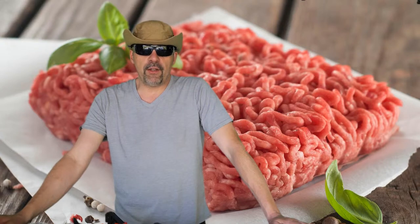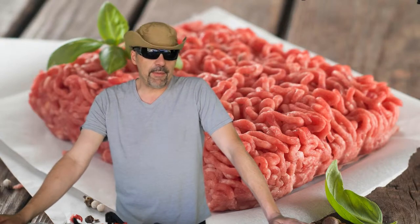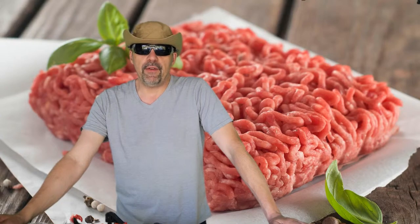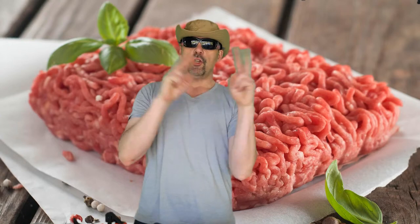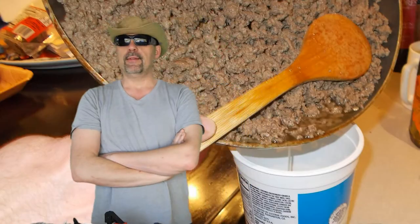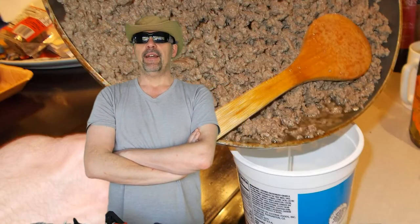Your whole life when you follow recipes or cook things at home, especially when it involves ground beef, it always says brown the ground beef and drain the fat. No, I keep the fat. That's the best part.